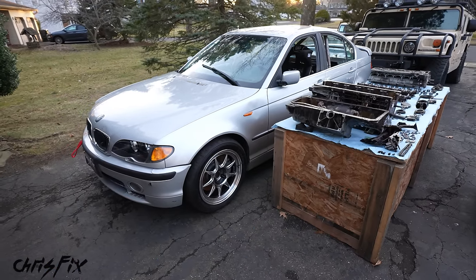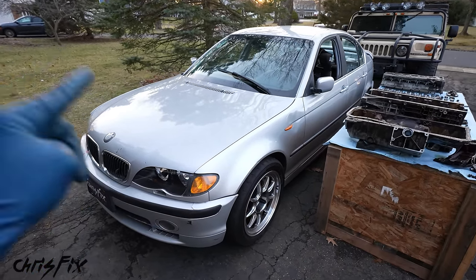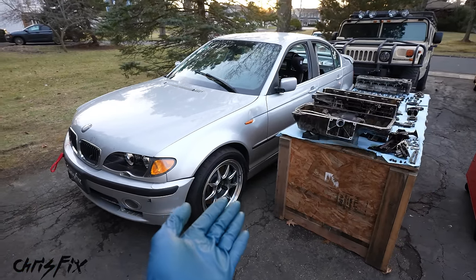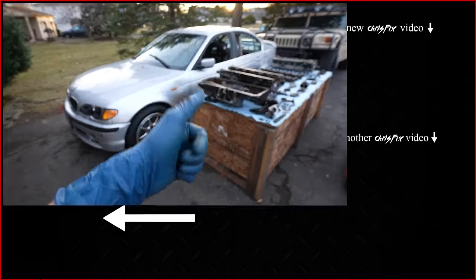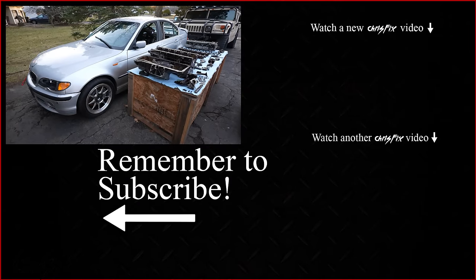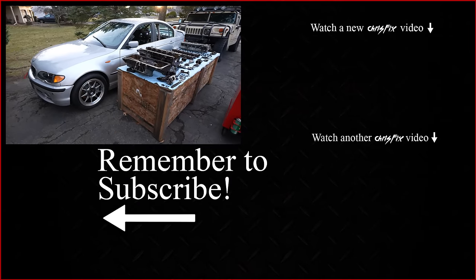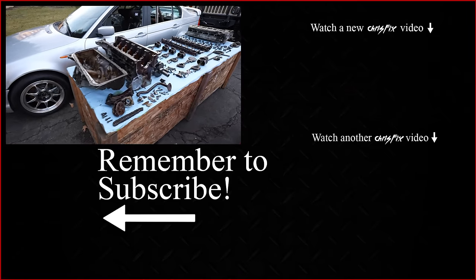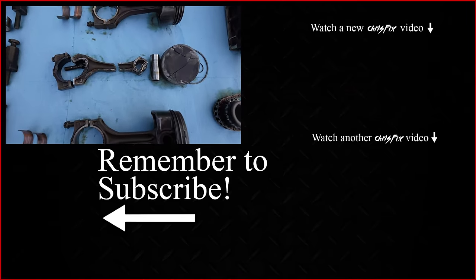So there you go. I hope you guys are enjoying this series and enjoyed this video. Our very first endurance race didn't go the way we wanted to, but we learned a ton and we're going to come back stronger than ever. If you enjoyed the video, remember to give it a thumbs up. If you're not a subscriber, consider hitting that subscribe button — we have a lot of really cool and helpful videos on this car coming up. All the tools and products I used in this video are linked in the description so you can easily find them.